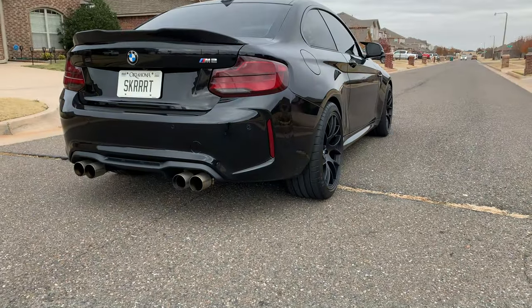Hello everybody and welcome to Skirt Garage. My name is Connor and in today's video I'm going to try my darndest to convince you guys to get some seat time in one of these — a 2018 BMW M2, but really any M2 for that matter.